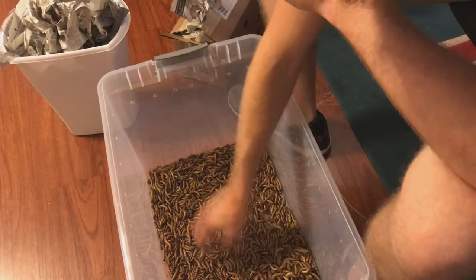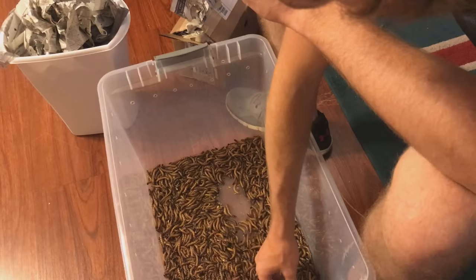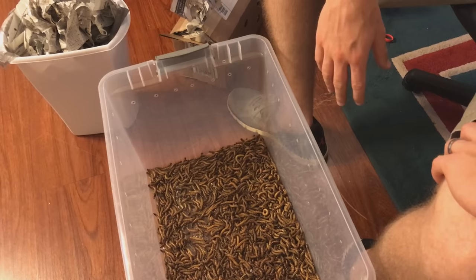Let's go ahead and open up the other package. This shipment turned out pretty nice, and Rainbow Mealworms was wonderful to deal with, so I would definitely recommend them for any of your insect needs — they've got them all. I don't know if you can hear my bearded dragon back there, but I think he deserves a little bit of a treat.